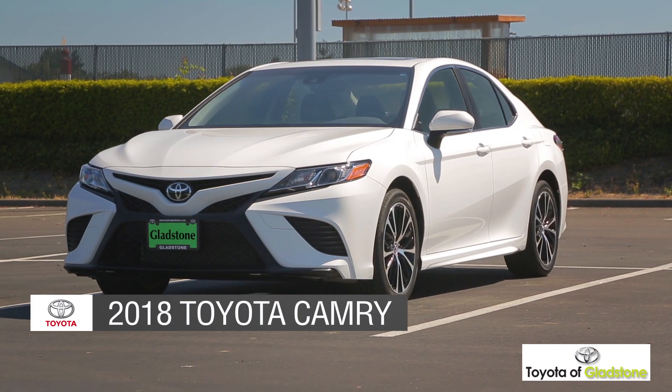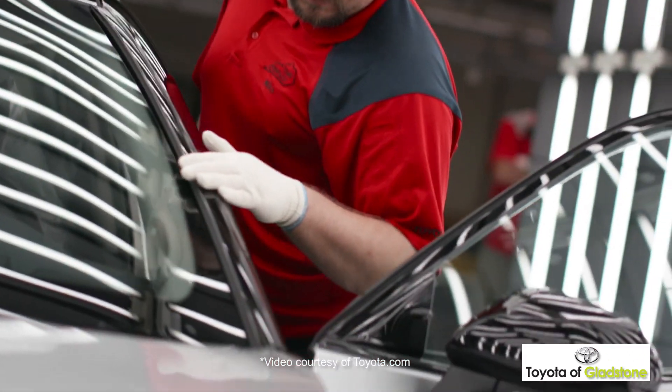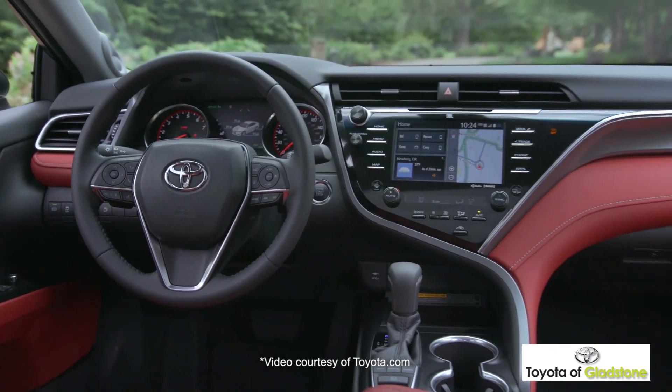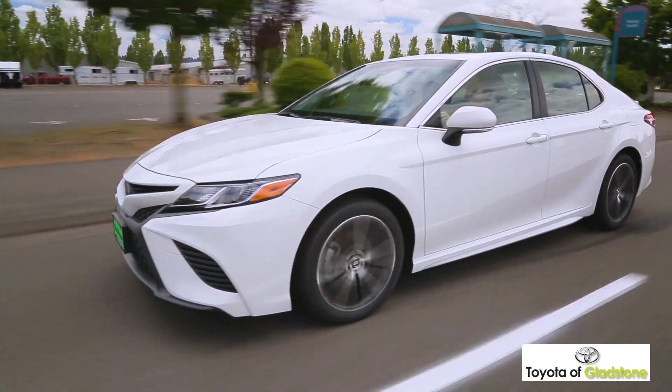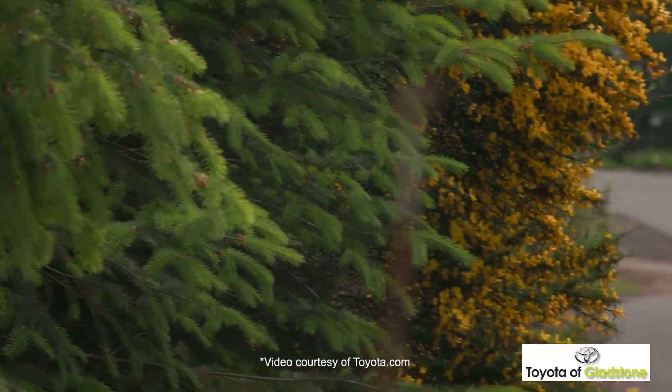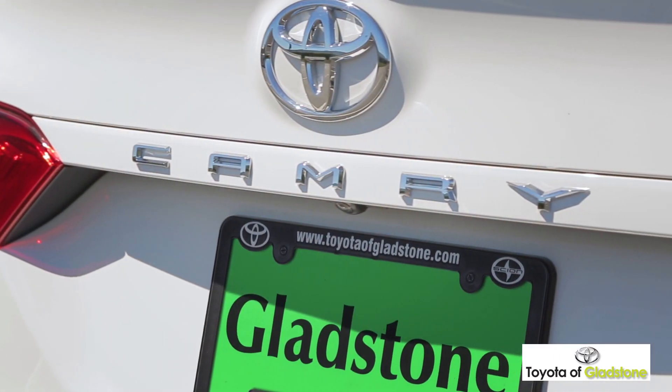Today we'd like to talk about the all-new 2018 Toyota Camry. Redesigned inside and out, and featuring innovative technologies to go along with a powerful engine lineup, Camry has undergone a total transformation from a proven sedan to one that pushes the limits. Come with us as we take a closer look.